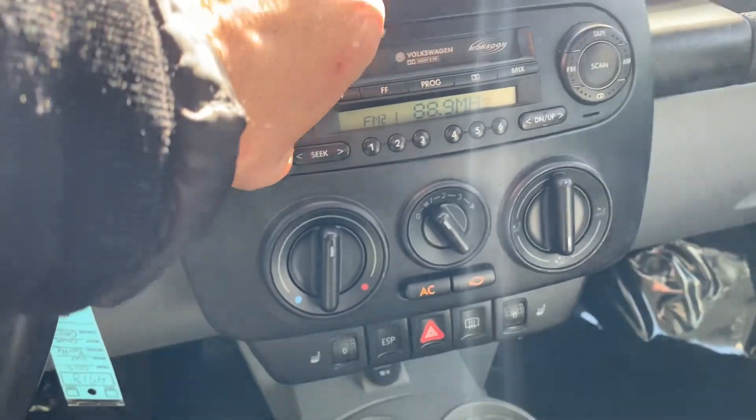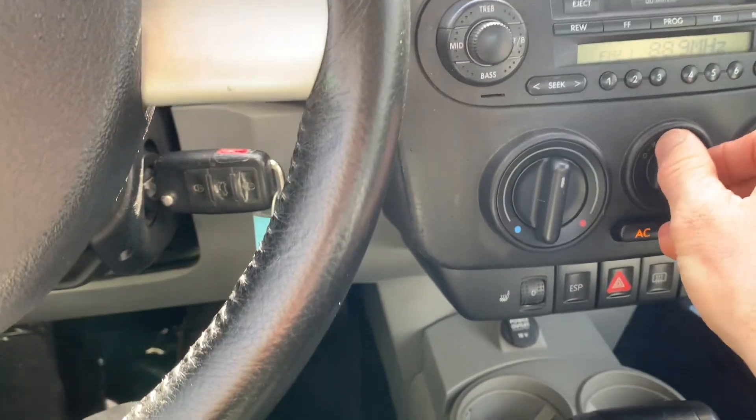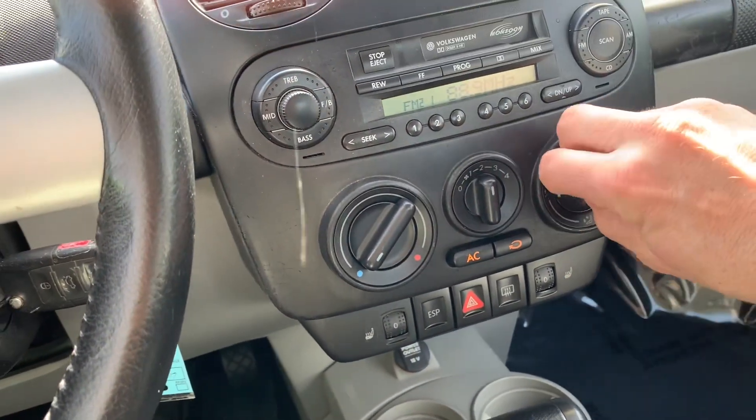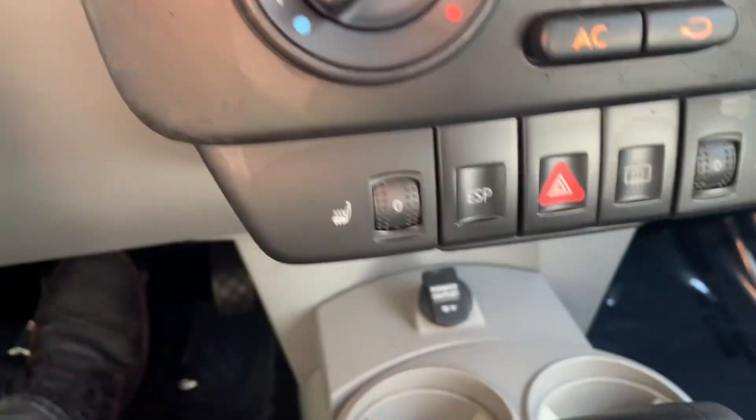Radio works, heater and AC work. Does have heated seats and moonroof.